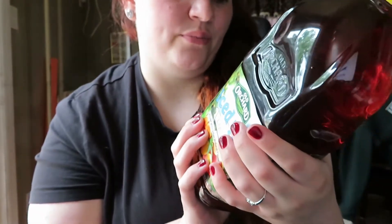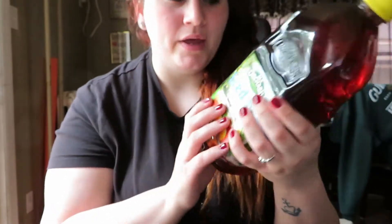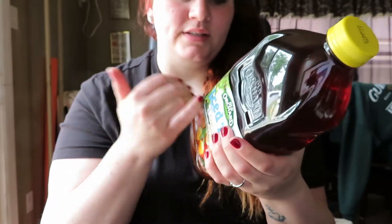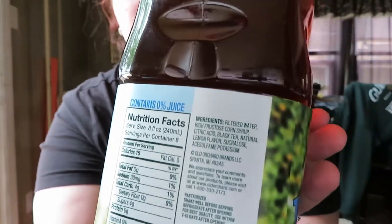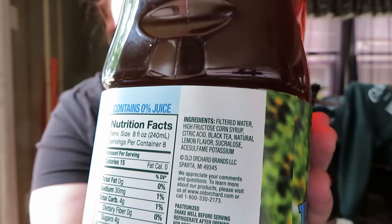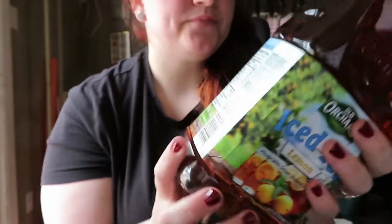It has less stuff in it. The probably worst thing in this, honestly, is the high fructose corn syrup, but it's still better than actual Brisk. Here are the nutrition facts. I really like it and I think it's worth a shot.